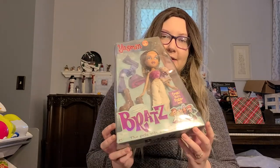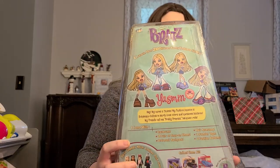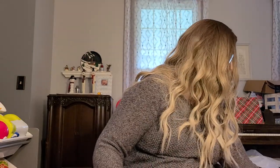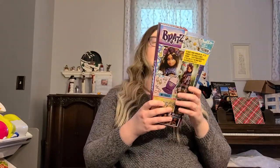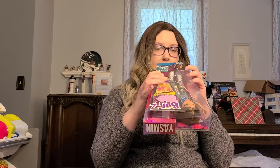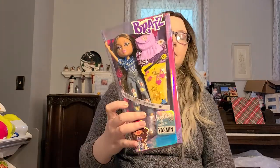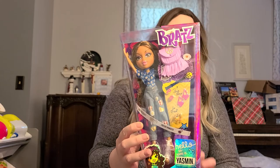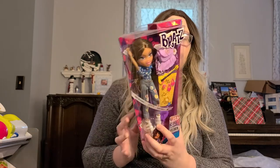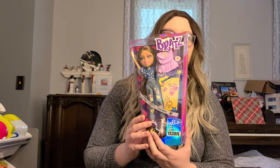If you didn't know what the original Bratz looked like, this is what they look like. They came out with a new Yasmin later on — 2015 is when they came out with this. The box is definitely a lot different; there's a lot more detail on it and more pictures. I prefer the original Yasmin — that's because it was my childhood. This doll's okay. I kept her in her box just so I can see the difference.